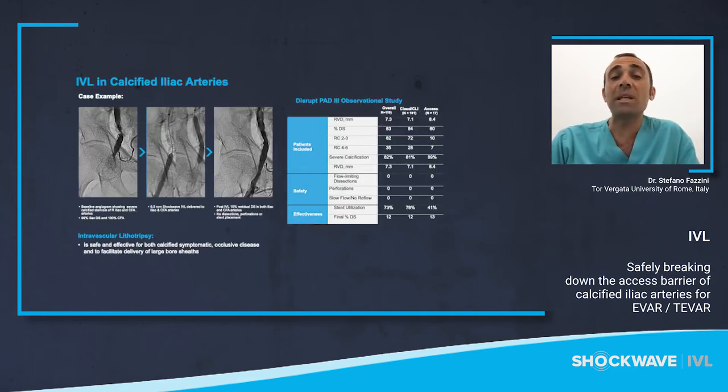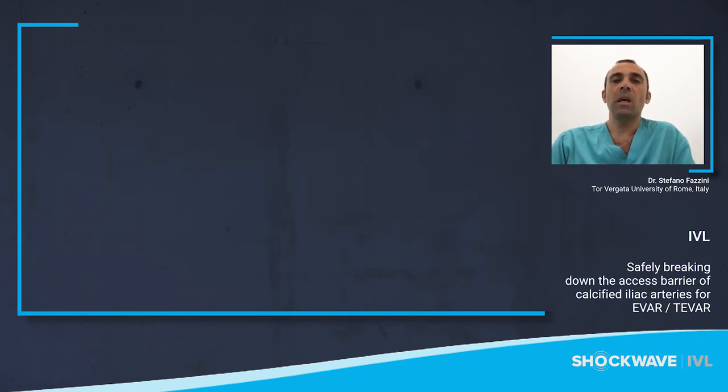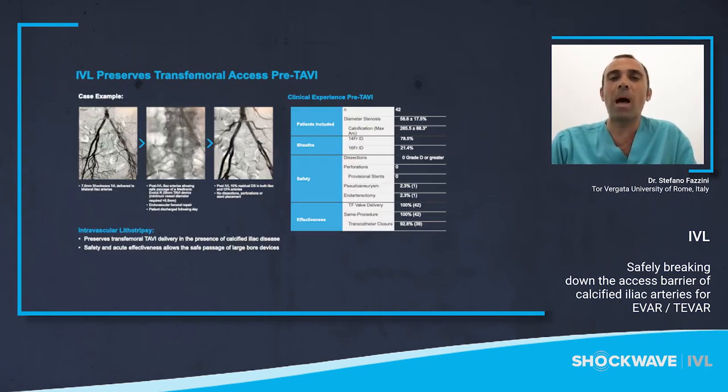There has been a recent observational registry conducted on IVL in the iliacs. From approximately 120 patients, it can be seen that IVL offers a safe and effective option in these large vessels. In 2019, Professor Carlo Di Mario published data on his experience using IVL to facilitate TAVI access. This data highlights 100% technical success and shows that IVL can assist delivery of large bore access in heavily calcified vessels in a safe and effective way.